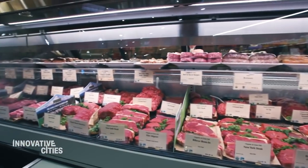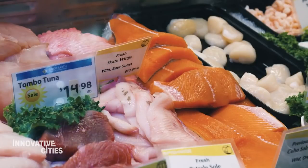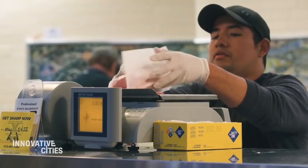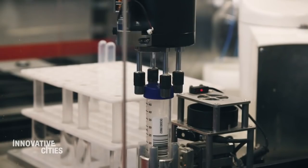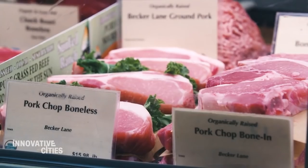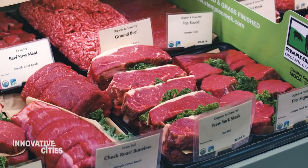But will meat grown in a laboratory hit grocery stores near you anytime soon? Not everyone is getting in line. Biological systems are way more sophisticated than human beings are willing to acknowledge. You just cannot apply that technology mindset to a biological system and get away with it. And logistical issues such as cost and regulations remain a massive hurdle.